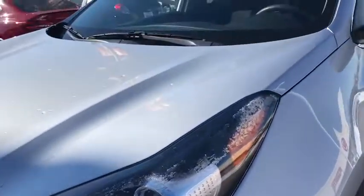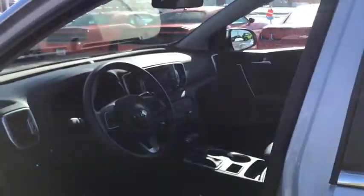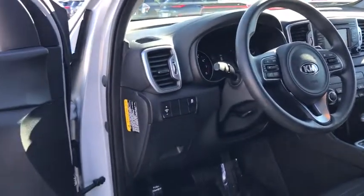Here are some of this vehicle's great options: traction control, dual airbags, alloy wheels, power steering, four-wheel disc brakes, rear window defroster, power windows, electronic stability control, fog lights.